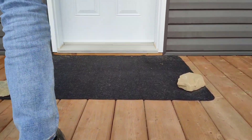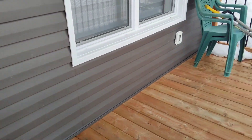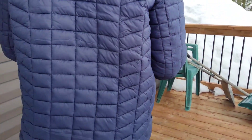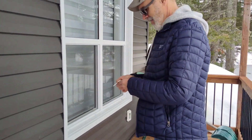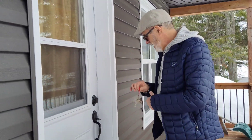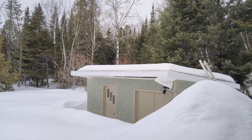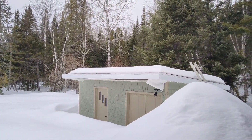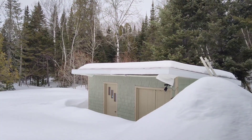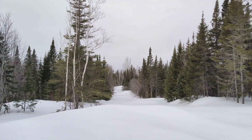They used decorative rocks to hold the mat down - they left us a mat, a couple of chairs, and a couple of shovels. There's the shed - it looks like they have a ladder attached to it, I guess to try to remove the snow off the roof. I think we're going to have a little bit of repair work to do on that shed, but that's fine with us. Wow, it's so pretty!